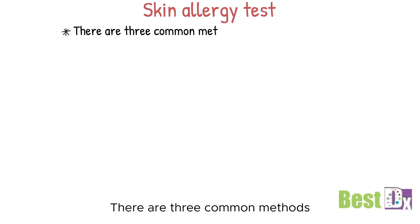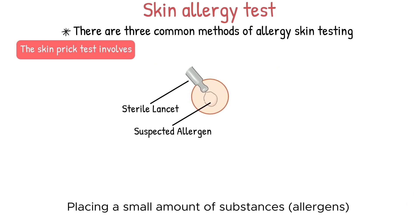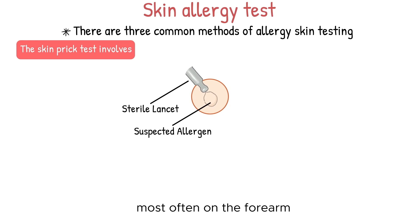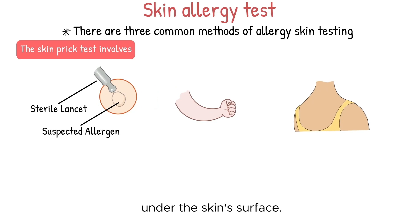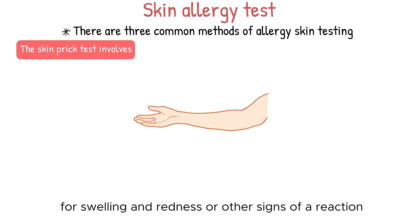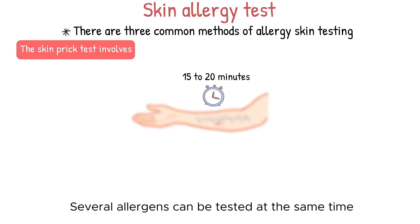There are three common methods of allergy skin testing. The skin prick test involves placing a small amount of allergens that may be causing your symptoms on the skin, most often on the forearm, upper arm, or back. The skin is then pricked so the allergen goes under the skin's surface. The healthcare provider closely watches the skin for swelling, redness, or other signs of a reaction. Results are usually seen within 15 to 20 minutes, and several allergens can be tested at the same time.